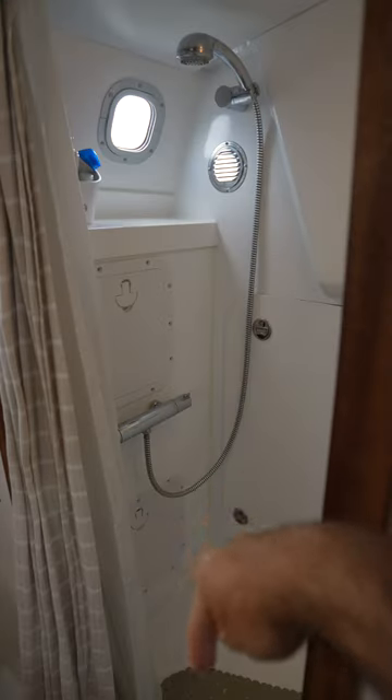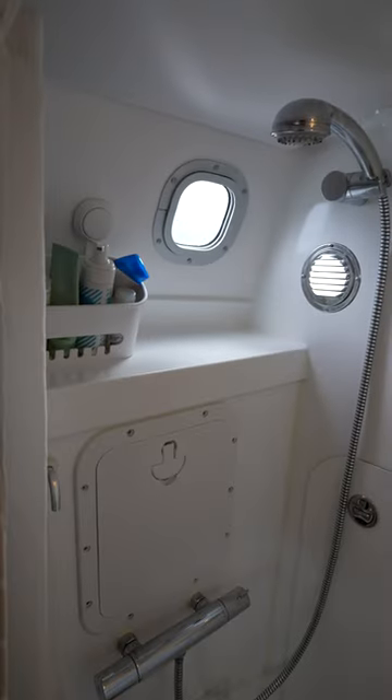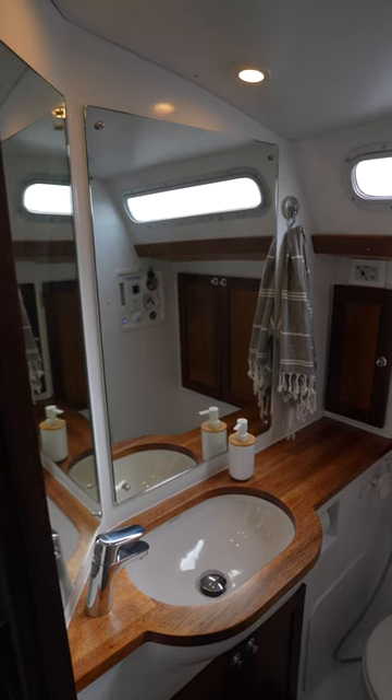In the shower we have in-floor heating and a powerful fan to suck out hot moist air when we're showering. That means less moisture inside of the boat and also no condensation on the mirrors.